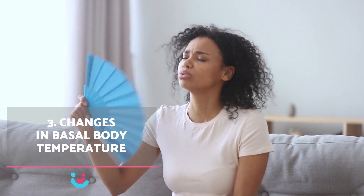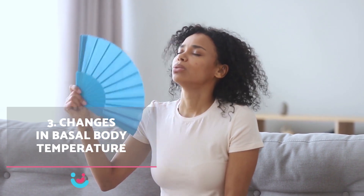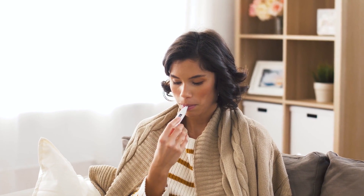3. Changes in basal body temperature. A woman may also notice changes in basal body temperature, which increases after implantation due to the production of progesterone, a hormone that is essential for maintaining pregnancy.